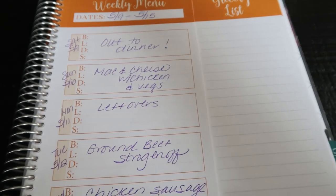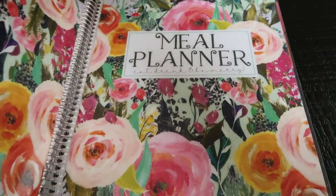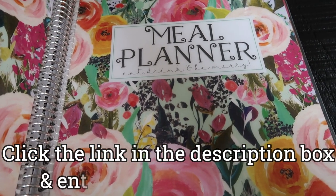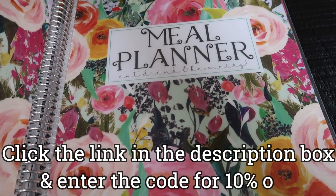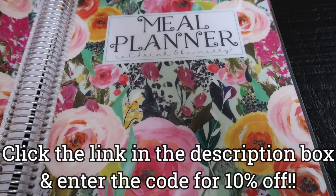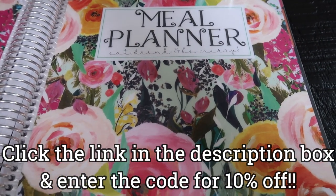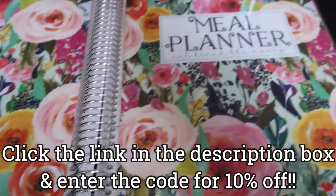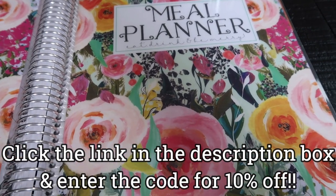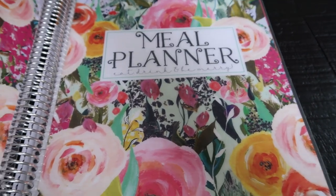Here's my meal plan for the week. The meal planner I use is this beautiful Carrie L. Unfortunately, due to everything going on, they had to lay off all their staff, which makes me sad — they're a small business. So you can only pick up the digital version of the meal planner right now. My code does work for that as well — I'll put it on screen. You can wait until things get back to normal and they reopen, and then you can pick up the spiral bound meal planner which I love. The link below gives you 10% off — enter the code at checkout.